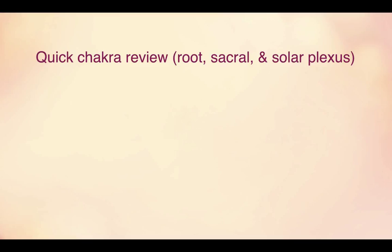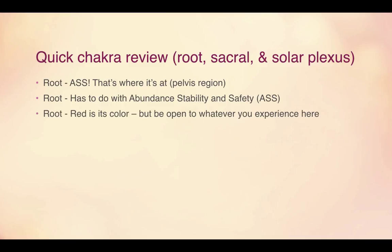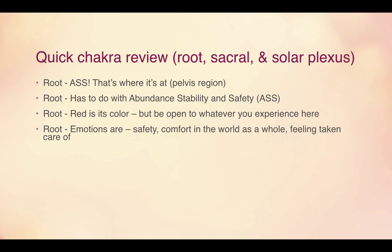First, let's do a chakra review for all of the chakras we've covered so far. First up is the root chakra, and the acronym is ASS because that's where it is located. It has to do with Abundance, Stability, and Safety. Its associated color is red, but just like every chakra, be open to whatever you experience because each person experiences something slightly different. The emotions of the root chakra are safety, comfort in the world as a whole, and feeling taken care of.